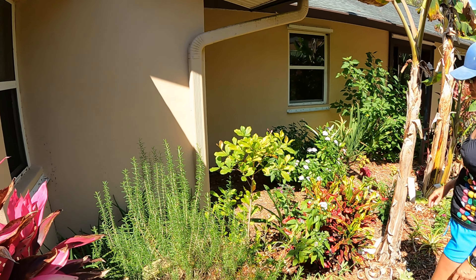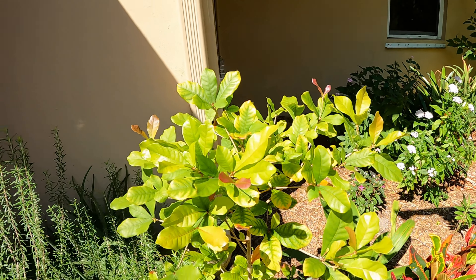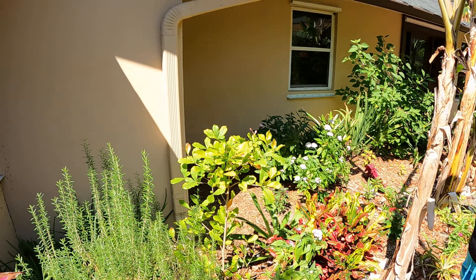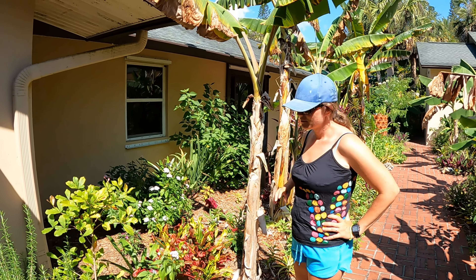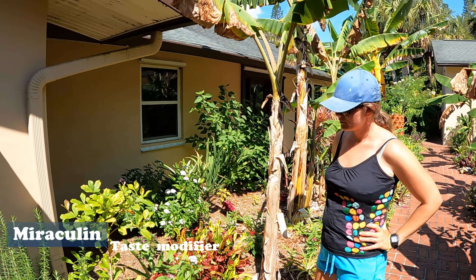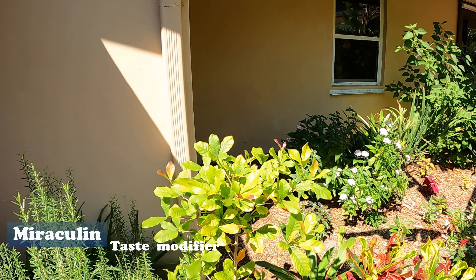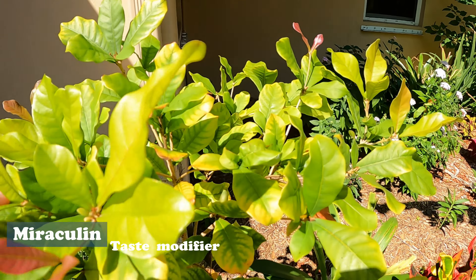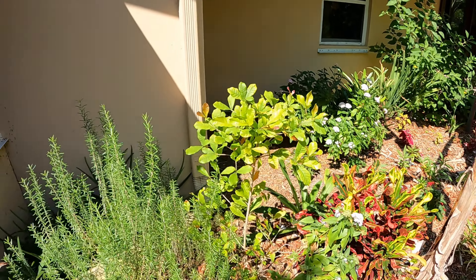I've got a scientific term for everybody. You're probably wondering, well, how does it make sour food taste sweet? It's a compound called mirasulin — I'll put that down below for you guys. There's some kind of compound called mirasulin in the berries that changes the taste of stuff.